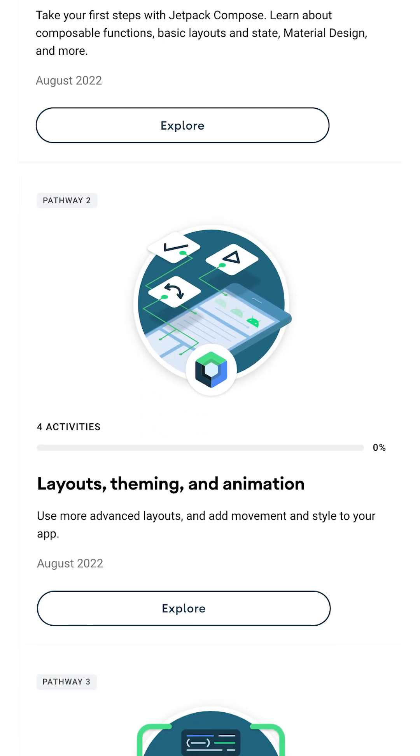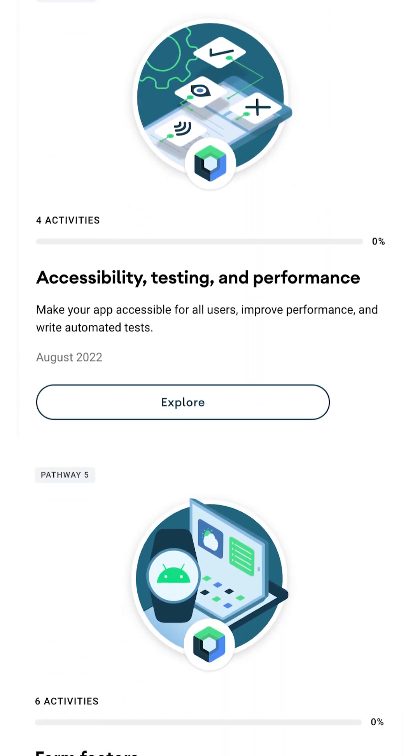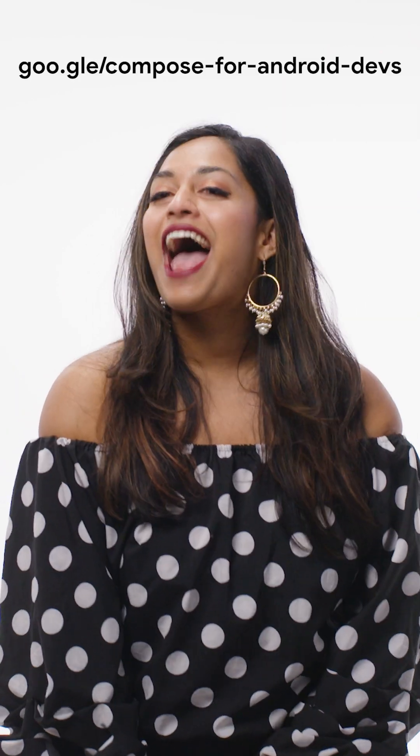The Jetpack Compose for Android Developer course has everything you need to start learning Compose. Click the link and get started. Happy coding!